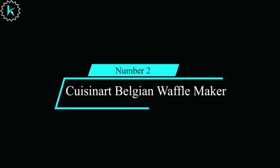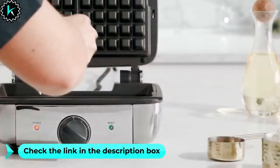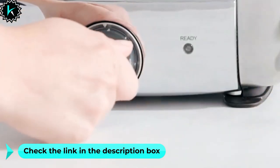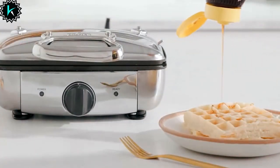Number 2: Cuisinart Belgian Waffle Maker. Designed for home use, this waffle and pancake maker is a powerhouse in the kitchen. It expertly produces large, traditional-style Belgian waffles and pancakes, creating four quarters with extra deep pockets in every batch.